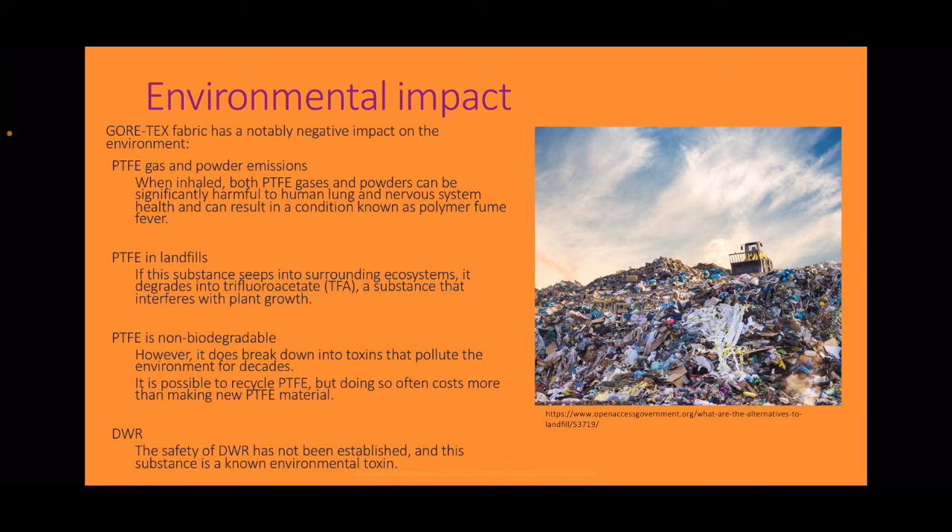DWR. It is necessary to spray Gore-Tex periodically with DWR to help keep it breathable. The safety of DWR has not yet been established, and this substance is a known environmental toxin.